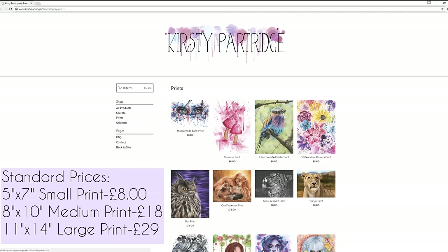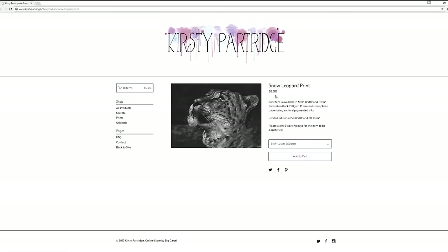The price shown is for the smallest print available, but if you click on the print there's a dropdown where you can see the different size options and the individual prices. If you're watching this on a mobile you might not be able to see exactly what's going on, but if you want to check out my store just head over to kirstiepartridge.com and have a look around for yourself.